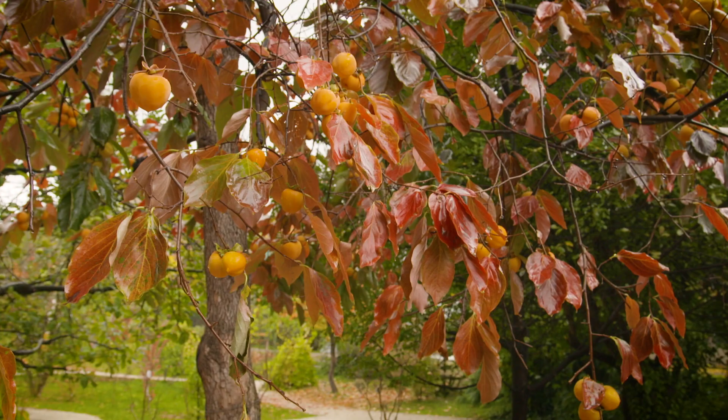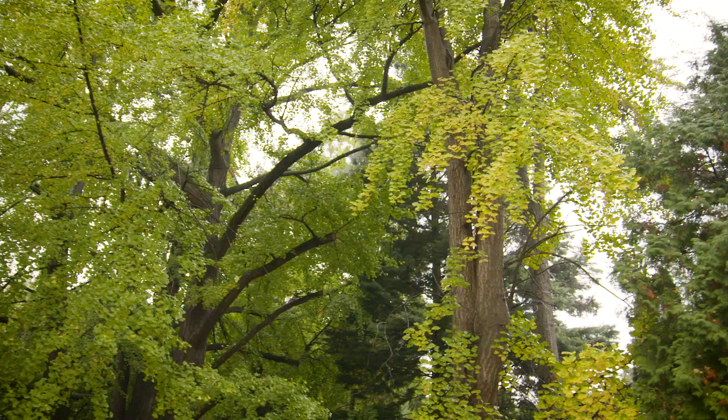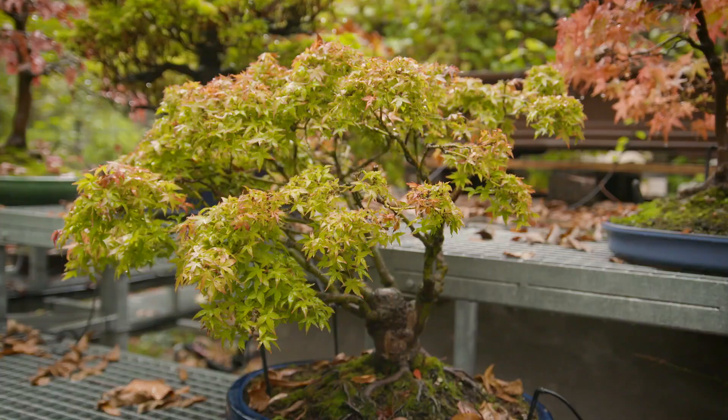This really is a very special garden and it's all got to do with the number of species that have been collected here. There's over 8,000 species or cultivars of plants found here. To put that into context, the southwest corner of Western Australia, considered to be a biodiversity hotspot in the world, has 12,000 unique species.